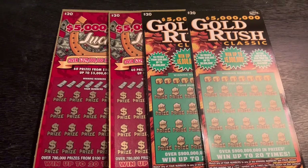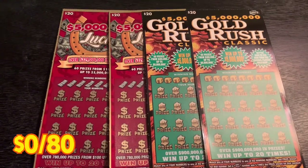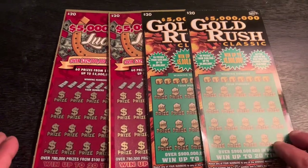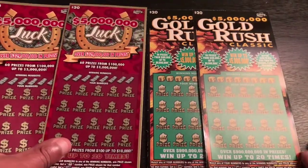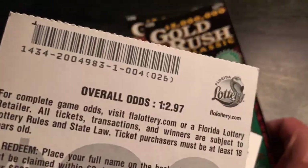What up YouTube, welcome to the channel! Today we're scratching $80 worth of Florida lottery tickets. We have two of the $5 million Lux and two of the $5 million Gold Rush — both are $20 tickets, on tickets four and five from two different packs.